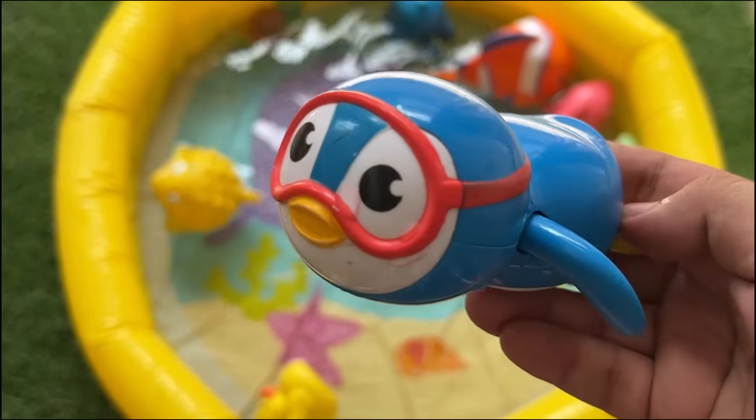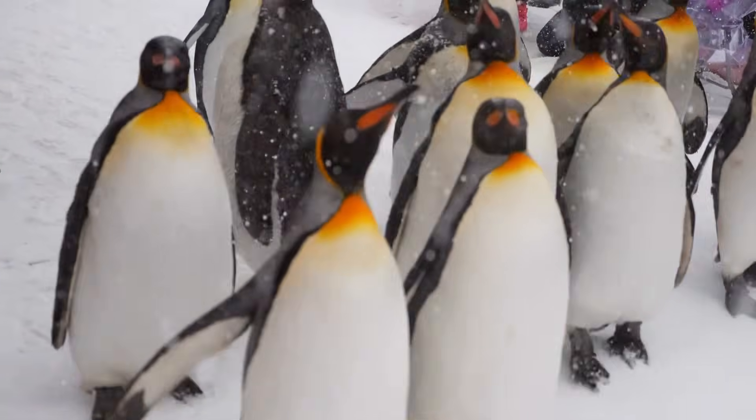When a baby penguin is born, it's called a chick. They often have soft, fluffy feathers.